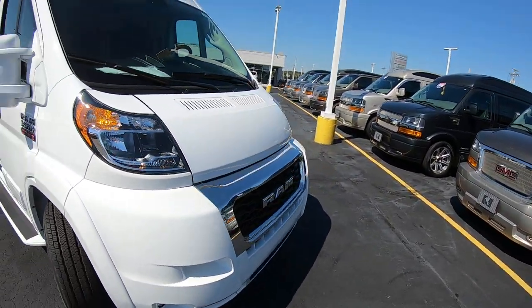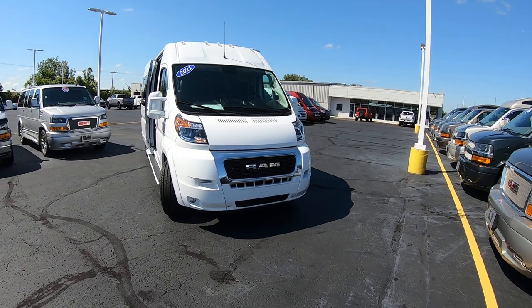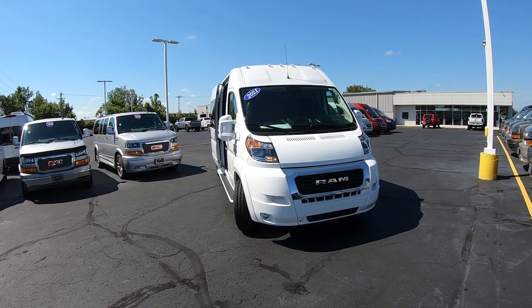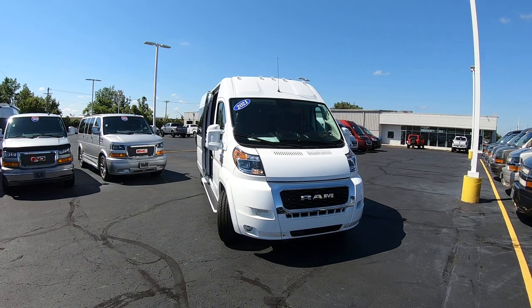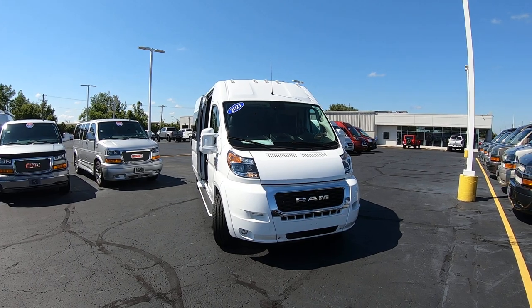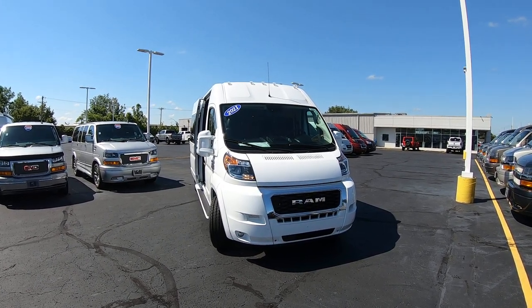We're looking at stock number 30463T — a 2021 Ram Promaster 9 passenger extended body. I'm Lucas Curtin. Come visit me at Paul Sherry Vans in beautiful Pickwell, Ohio, or visit us online at paulsherryconversionvans.com. You can give Lucas a call at 937-778-0830, extension 1129.